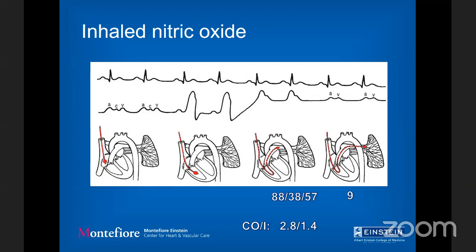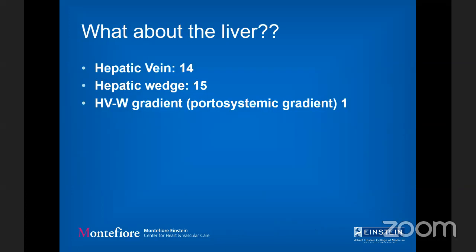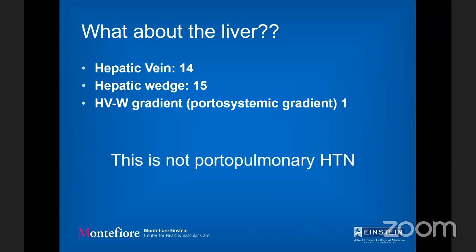The diagnosis is still unclear — HIV-related PAH versus portal pulmonary hypertension. So we went down to the liver and checked hepatic pressures: hepatic vein 14, hepatic wedge 15, giving a gradient of only 1. You need a portal systemic gradient of at least 5 to call it portal hypertension. Without portal hypertension, there is no portal pulmonary hypertension — essentially ruled out. So in the end, this is probably HIV-related pulmonary arterial hypertension, which is actually not terrible because we have treatments for this.